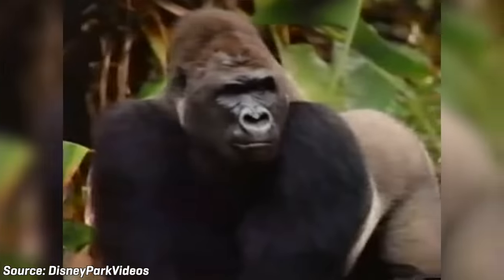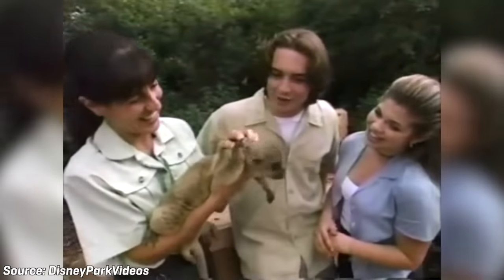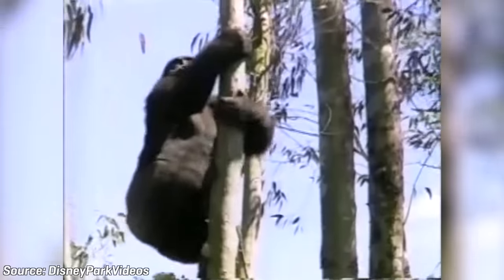Disney's Animal Kingdom would open its doors on Earth Day, April 22nd of 1998, becoming the fourth theme park at the Walt Disney World Resort. The park became an instant smash hit and attracted 6 million visitors in the 1998 season, followed by 8.6 million in 1999. The park was performing better than Disney had anticipated, so attention was given to the resort's other parks — which further delayed the addition of Beastly Kingdom.